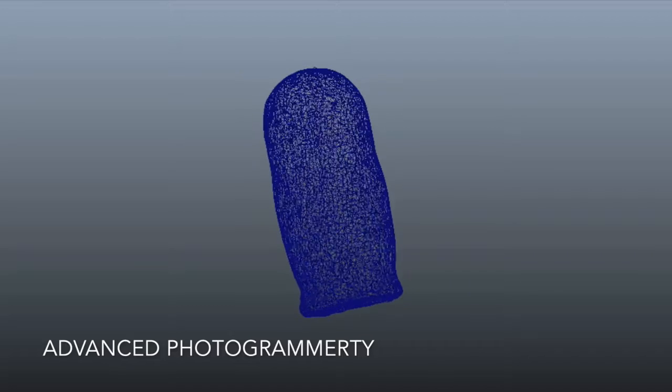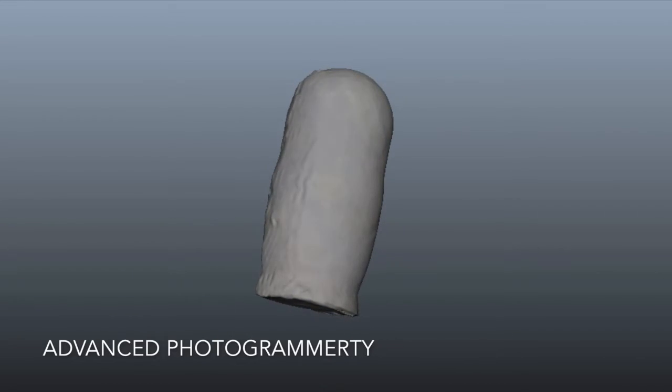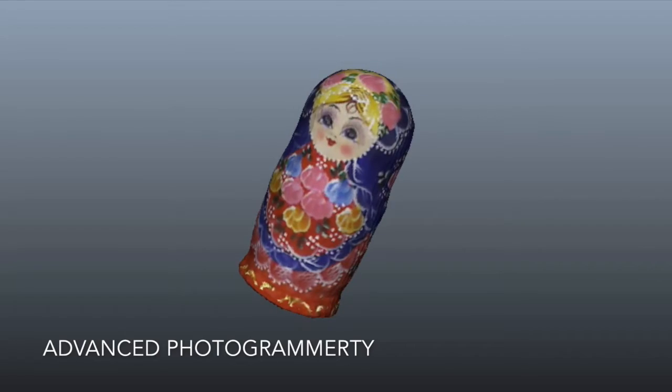The software incorporates advanced photogrammetry techniques — a large number of RGB images from multiple viewing angles are mapped onto the surface of the object in order to provide the highest possible texture quality.